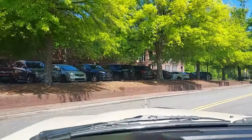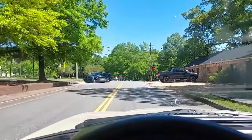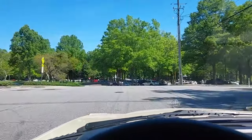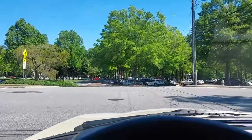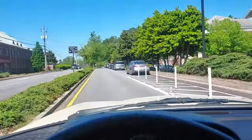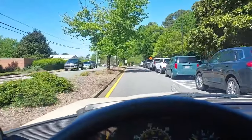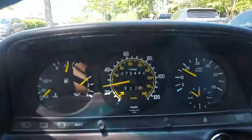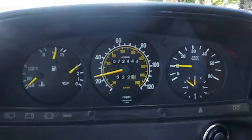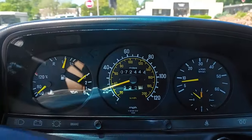We have the AC on low, hopefully it doesn't make noise on the camera. We're going to take it through downtown Roswell and then out to Georgia 400 to get it up to speed and test the brakes and cruise control. The odometer is correctly rolling over, and I can see engine temp is just barely starting to come up.